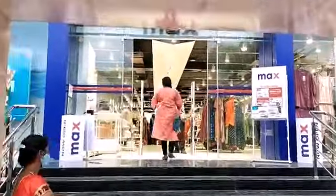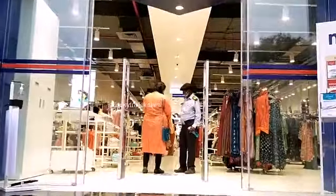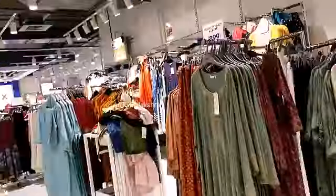We have a glass door open to the entrance. I am very interested in this showroom.